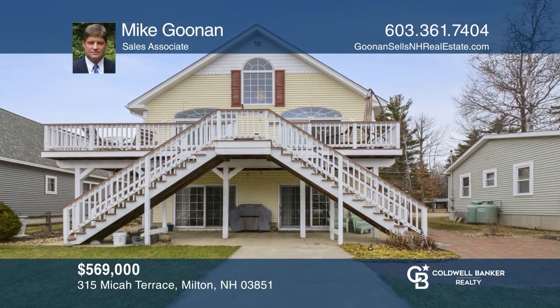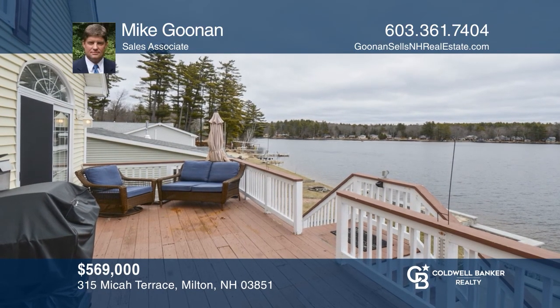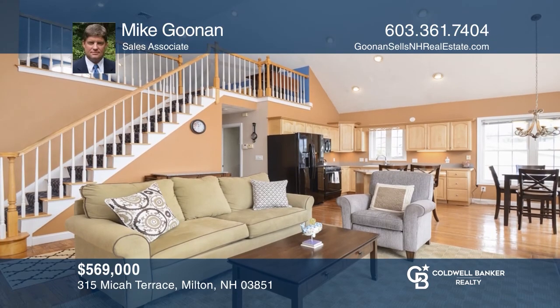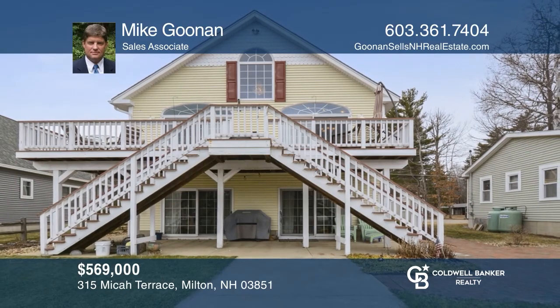This remarkable lakefront home with two units offers breathtaking views from the deck of this unique and versatile property. The possibilities are endless. Make yourself at home by scheduling a tour with Mike Goonan.